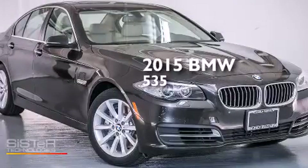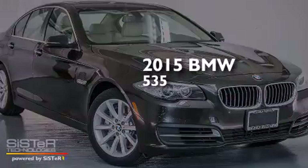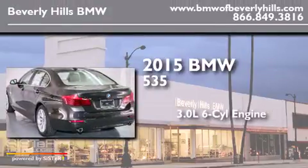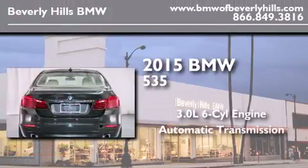This is a brand new 2015 BMW 535. It features a 3.0-liter six-cylinder engine and an automatic transmission.